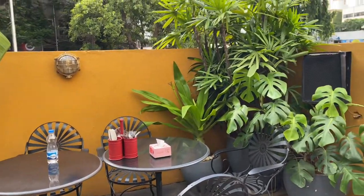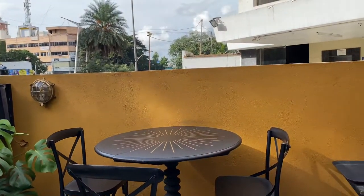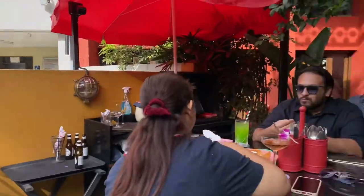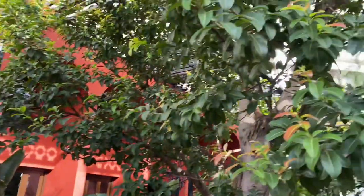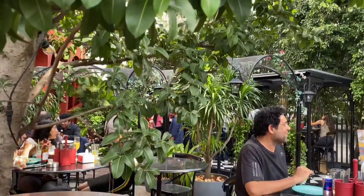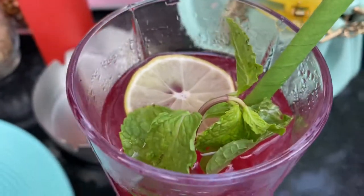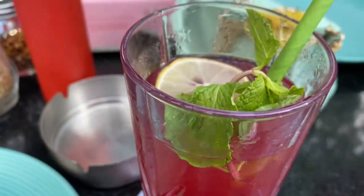We thought we'd enjoy a little bit outside because it was very nice, so we sat outside first. You guys can see here is the tree I was talking about — all around there are chairs and tables. I ordered juice, so let's drink it.